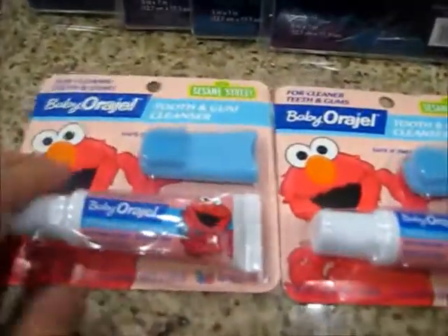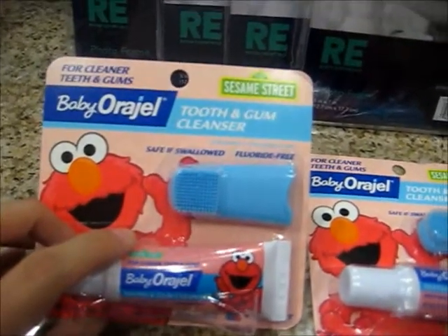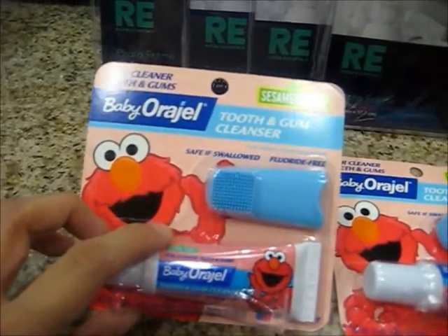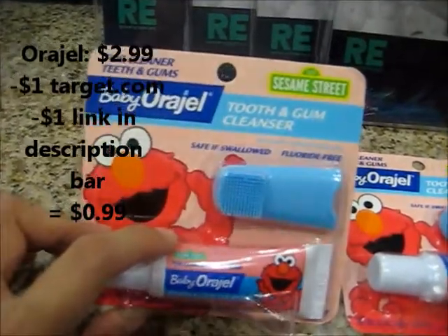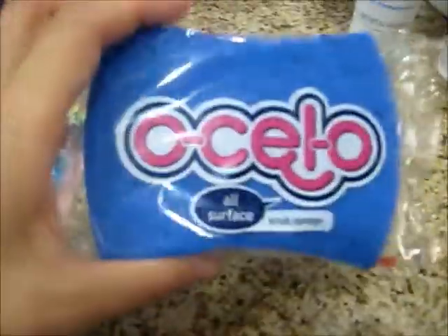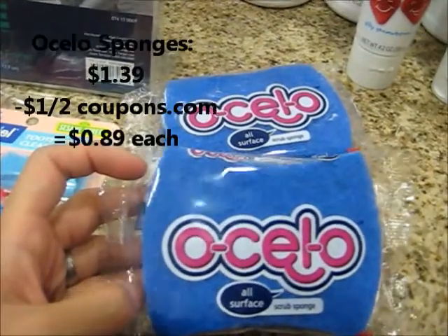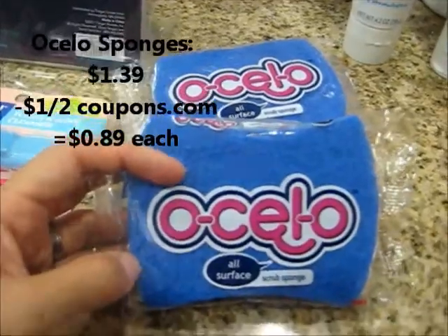I got Baby Orajel for my newest baby. These were on sale for $2.99. We do have a coupon from SmartSource — I'll put the link in the description box — for a dollar off, and then another dollar off of one Target coupon, which we can stack, making these $0.99 each. And the Ocello sponges — these are the single packs — are on sale for $1.39. We have coupons from Coupons.com for a dollar off of two, making these $0.89 each.